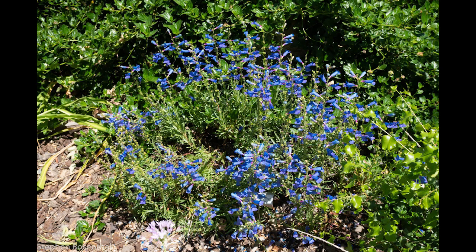Near the woolly blue curls is a foothill penstemon. You'll sometimes see bees crawling into the trumpet-shaped flowers, which are pretty nice.